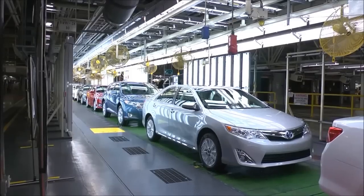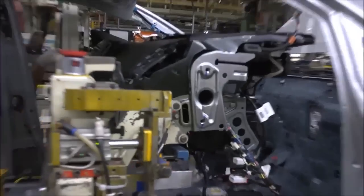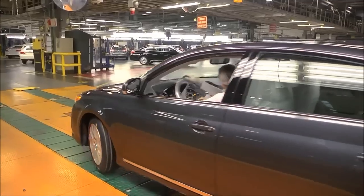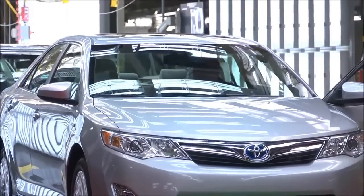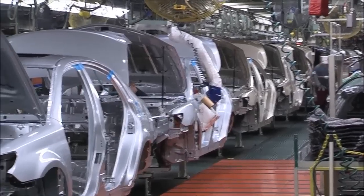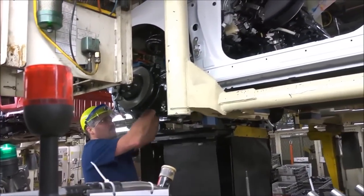TMMK's assembly shops are the largest in the plant, covering nearly 2,000,000 square feet. Assembly 1, our original plant, builds Avalon and Camry, while Assembly 2 produces Camry and Venza. Each shop is comprised of three operations or lines: trim, chassis, and final.